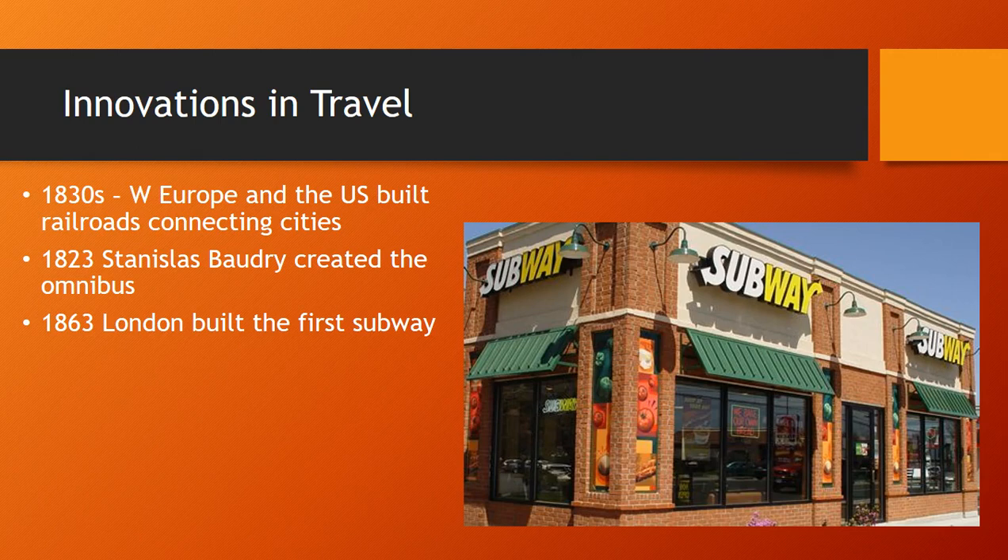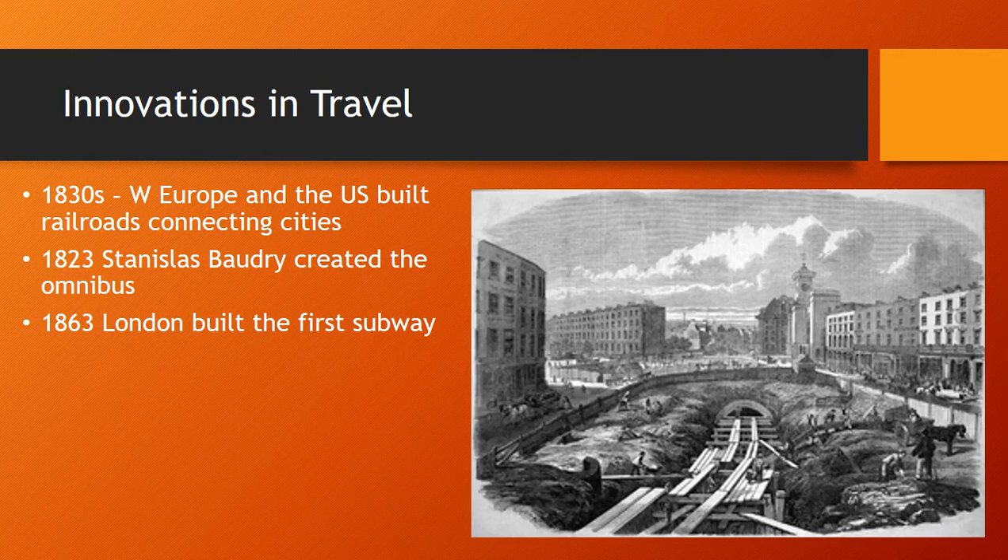In 1863, London built the first subway rail line — not the first Subway restaurant, but the first subway rail line — called the Metropolitan Railway. Others would follow this example of putting trains underground to have more space up top. This also explains why so many other countries call their subways 'metros' — they're named after the Metropolitan Railway. For example, the metro in Paris and the metro in Rome are all called metros because of the Metropolitan Railway. As electricity became cheaper, trolley systems began to develop in the 1890s, on steel tracks — steel being another of these innovations.